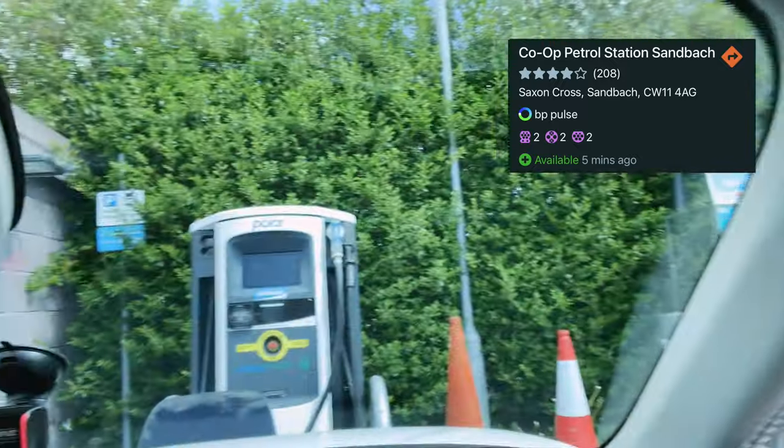That charger over there didn't work, so I moved over to this one here, which is the BP Charge Master. Tried my contactless payment — didn't go through. Tried a different card — didn't go through. Luckily I've got the BP card, tapped that on, it went through. We got here at 29% — this is stop number two.